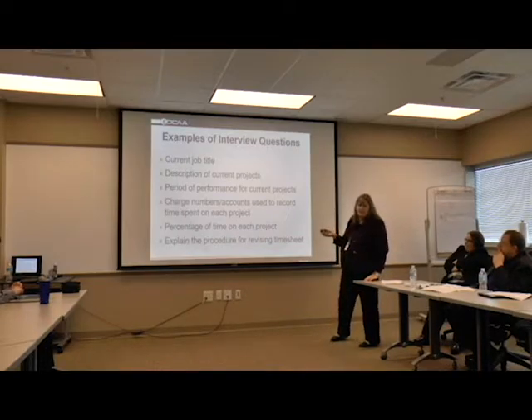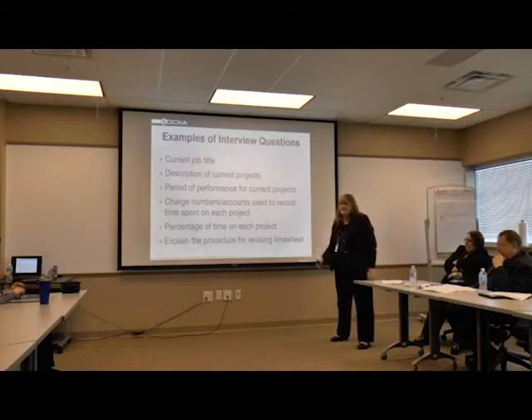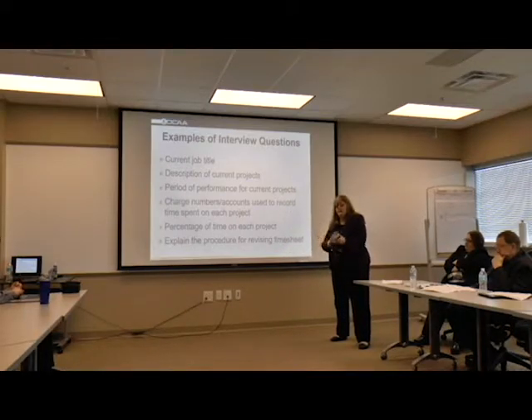We'll also ask them how long they've worked on the contract, when does it start, when's the estimated end time, and what charge numbers they're using on their projects. What they tell you they're working on, you'll take the time sheet and make sure that's what they're being charged. We ask them the percentage of time on each project - that's important. We also ask them to explain the procedures for amending their time sheets, because you want to make sure if there's an error, there are adequate controls that allow the employee to make changes, not just the supervisor.